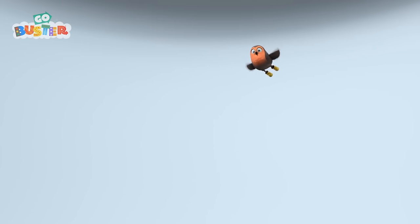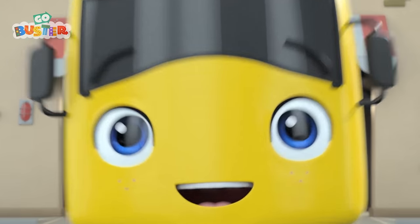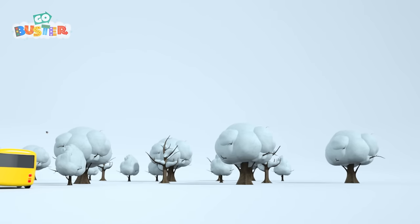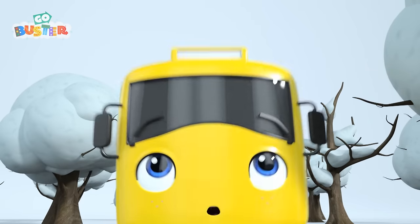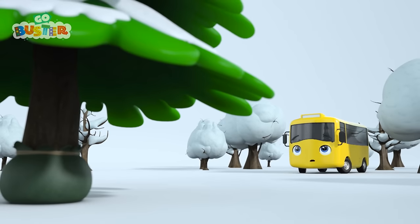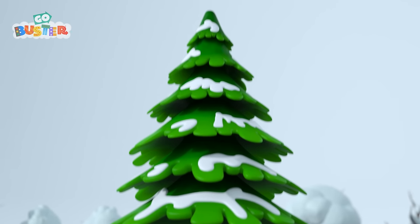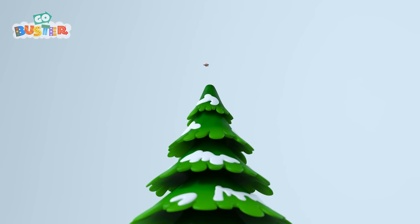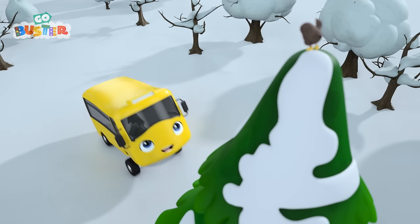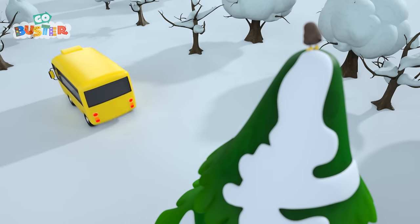I think he wants Buster to follow him! He wants to help Buster find a new Christmas tree! These ones aren't quite right! Wow! That one looks amazing! Buster certainly agrees! That's a tall tree, isn't it, Buster? Careful does it, Buster!